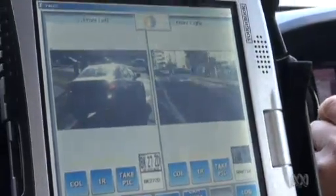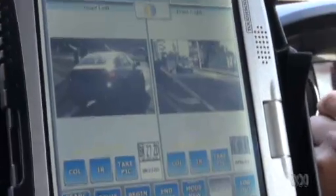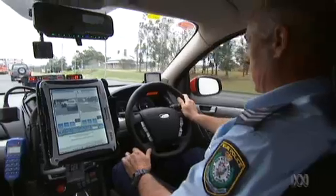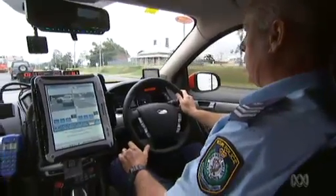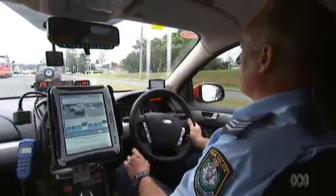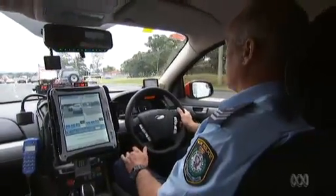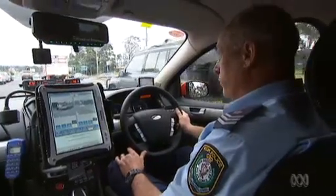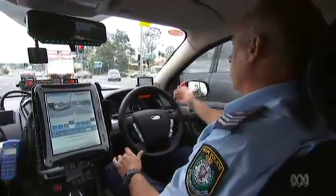For police on patrol, it's a remarkable tool, automatically identifying suspect vehicles. The beauty of this system is that it frees me up to look for other things. Instead of having to look for unregistered cars or stolen cars, I can let the cameras do that. And I can look for offences like seat belts, mobile phones, and traffic light offences.